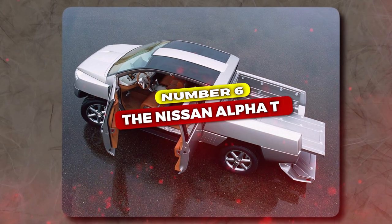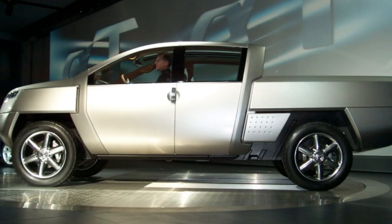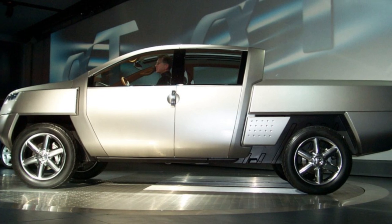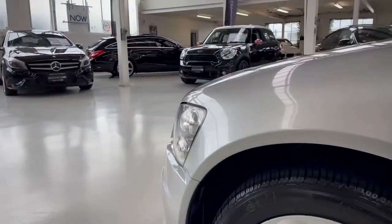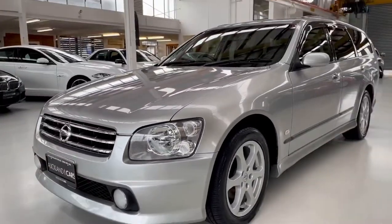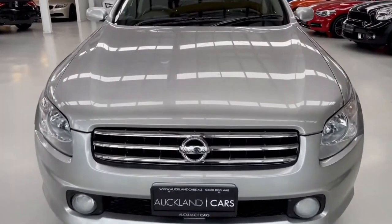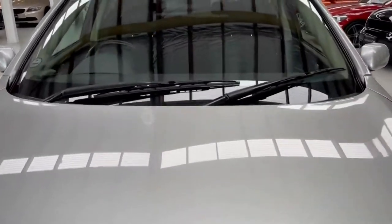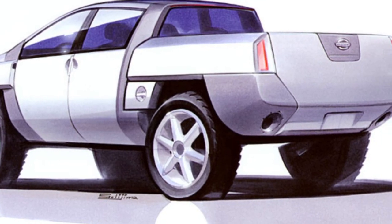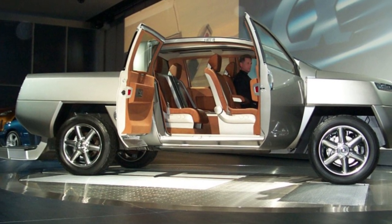At number 6, the Nissan Alpha T. Back in 2001, Nissan stole the spotlight at the Detroit Auto Show with their concept pickup, the Alpha T. It was Nissan's first take on a full-size pickup, and boy did it turn heads. With its sharp edges and futuristic design, it looked like something straight out of a sci-fi movie. It was a bold move from Nissan, showing they were ready to take on the big players in the North American truck market.